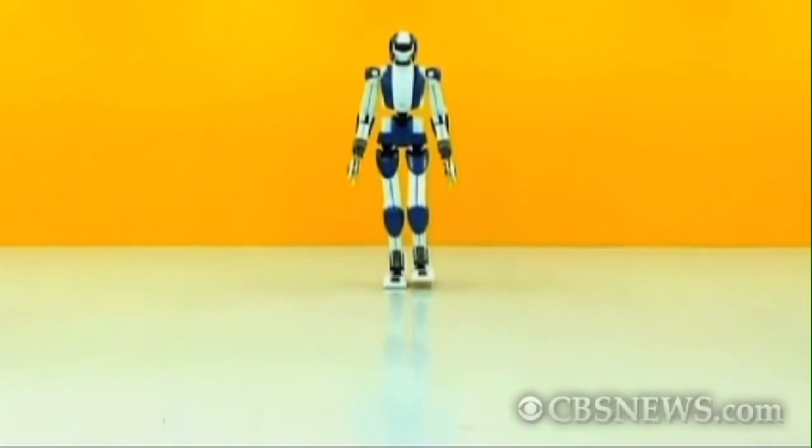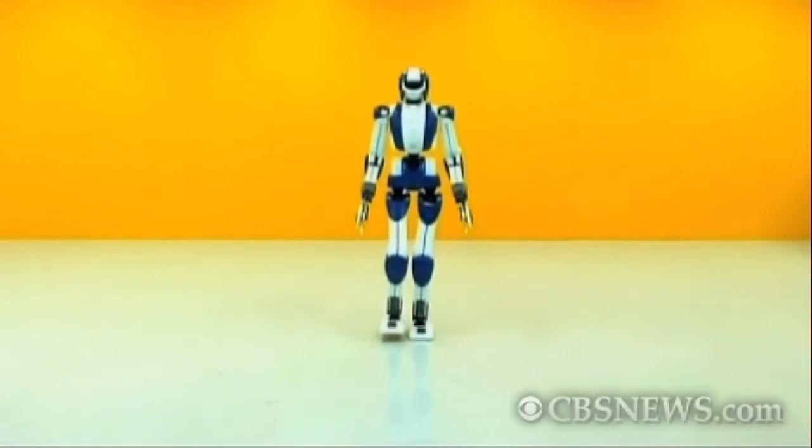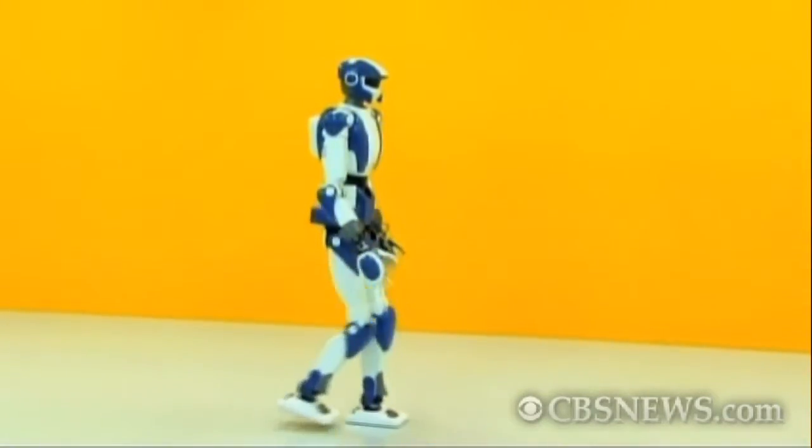Meet HRP4, Japan's latest robot. The machine has 34 moving joints, stands at 4 feet 11 inches, and weighs 85 pounds.